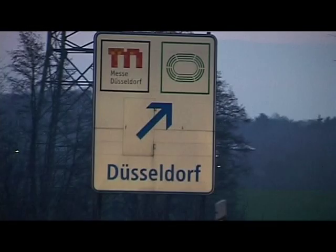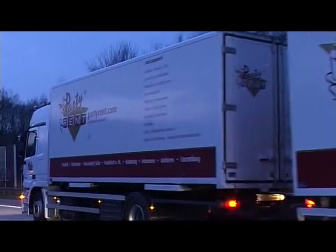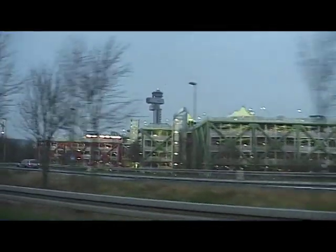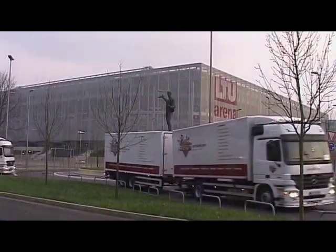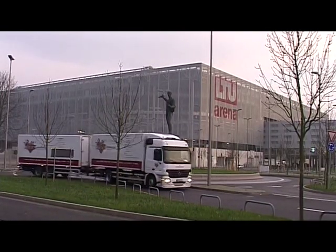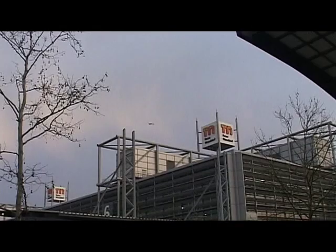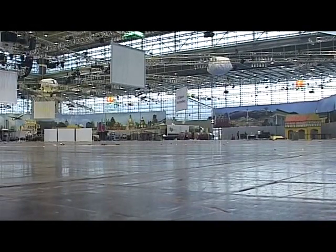The destination is Messe Düsseldorf, where the project team is waiting in anticipation. So far, six PartyRent trailers have already arrived and a further eight will follow. Now everything has to run like clockwork.